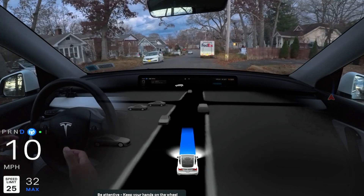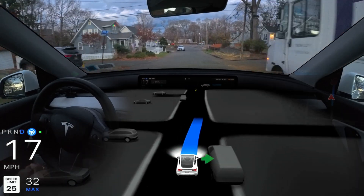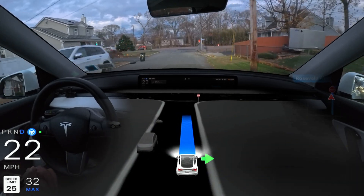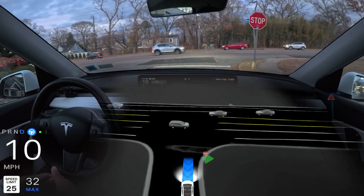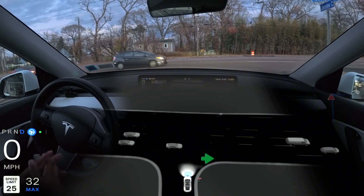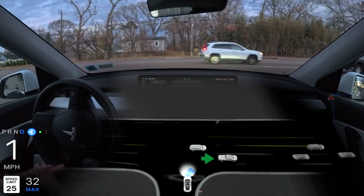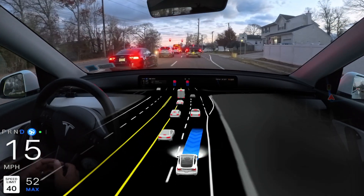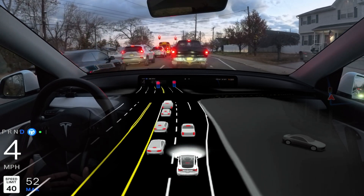Hey everyone, we are back after so long and we are making a full self-driving video. My name is Nato Mohammed and I love to film Tesla full self-driving videos in New York. I have a hardware 3 vehicle, and as you all know, hardware 3 is kind of left out from getting version 13, where hardware 4 vehicles are already getting that. But whatever we have right now is the latest for hardware 3: version 12.5.4.2.